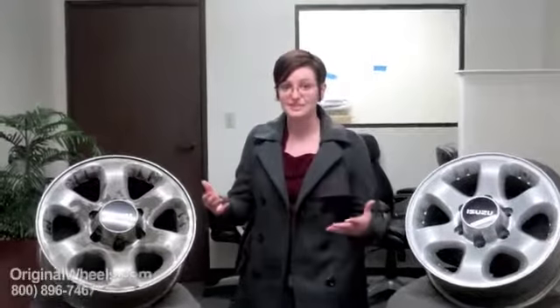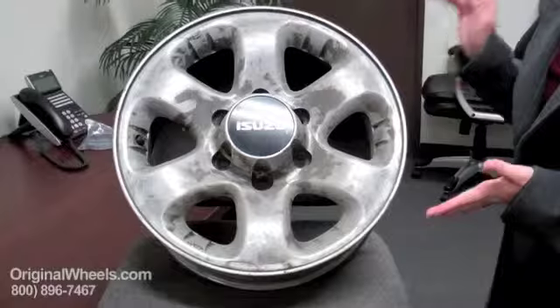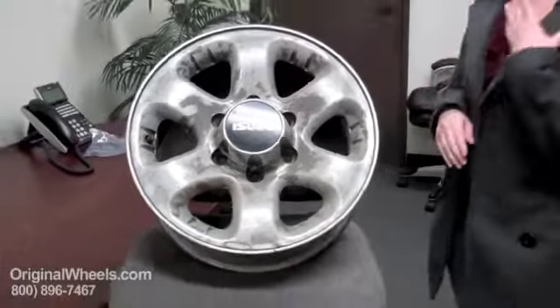When most people are looking for a used rim, they're looking for something cheap. They'll go through a junkyard, go through private party, find the cheapest thing around. You might get something that looks like this — dinged out, scratched, covered in dirt. But the biggest problem is it could be bent, it could be cracked, and you would have just wasted your money.